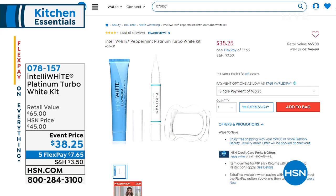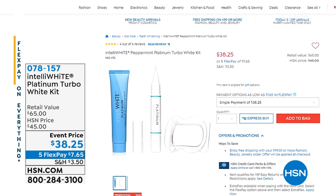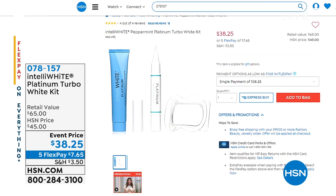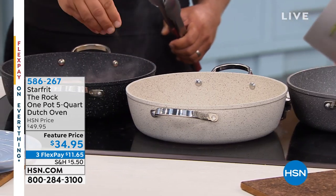Another customer pick: 4.8 stars with 79 reviews — almost 50 are perfect five-star reviews. It is the Rock by Starfrit — the ultimate nonstick in a one pot. If you are someone who likes that one-pot meal, you're not only making it easy, but you're also enhancing the flavor. It is a five-quart Dutch oven, and today it's only $34.95, down from $49.95.